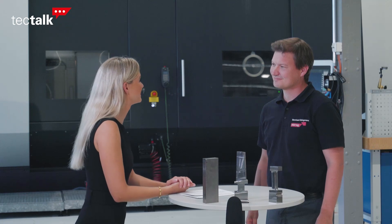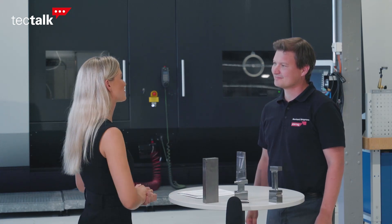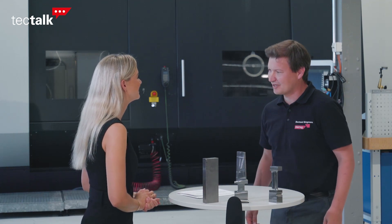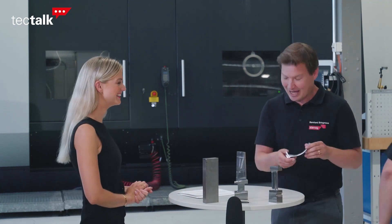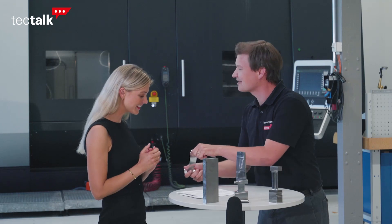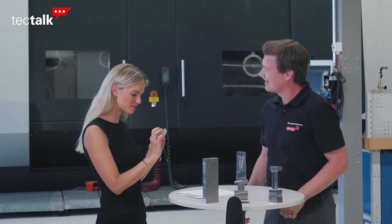Bernard, thank you very much for this discussion — that was a very nice summary. I'll leave the last sentence to you. Well, Miriam, thank you for the interview. I have a small surprise for you — that's a small blade we produced during the interview! Really? Thank you, this is for me! I will have a special place for that.